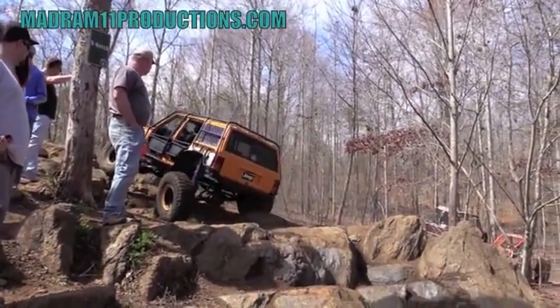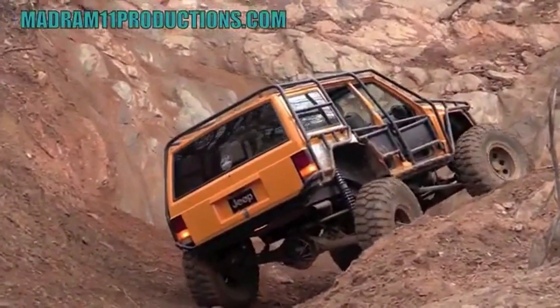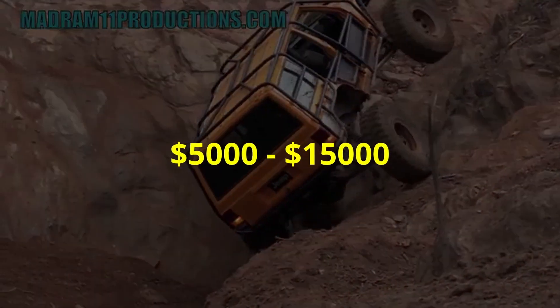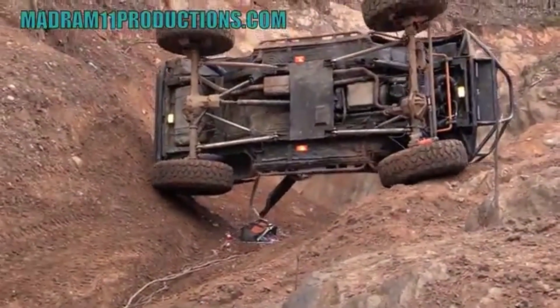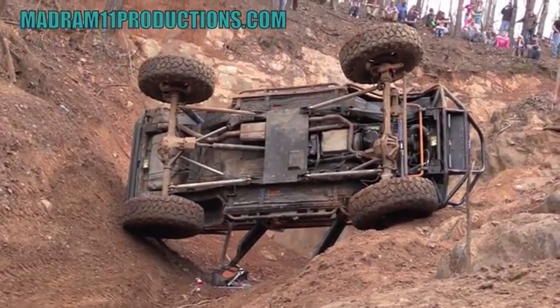The Jeep Cherokee XJ is a popular choice among off-road enthusiasts, and as a result, prices can vary depending on condition, mileage, and modifications. On average, a well-maintained Cherokee can range from $5,000 to $15,000. However, the resale value of the Cherokee XJ is impressive — these vehicles hold their value over time due to the XJ's reputation for durability and reliability.